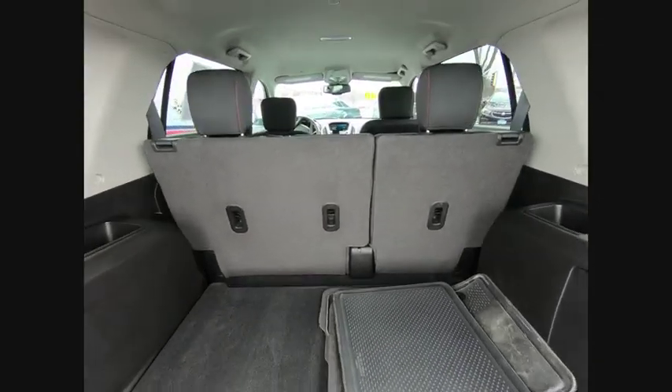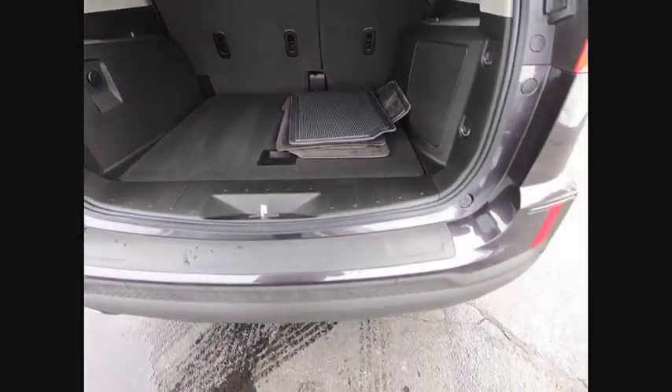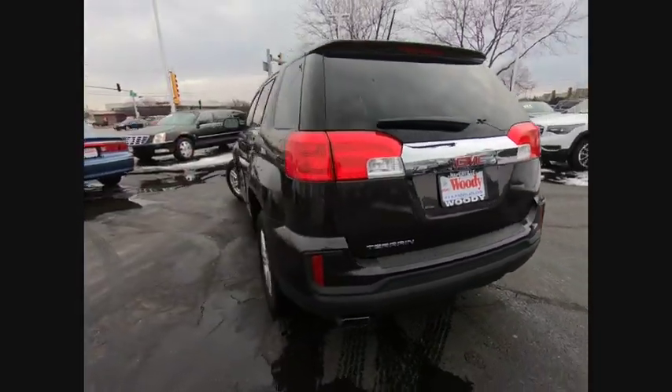An EPA-estimated 32-highway MPG is not bad either, and is priced below $20,000. This vehicle has less than 25,000 miles.